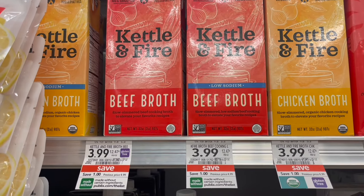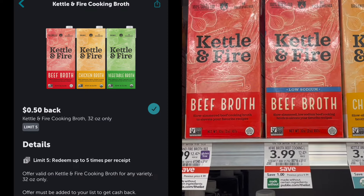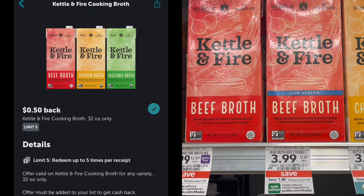The next deal is on the Kettle and Fire cooking broth. These are on sale for $3.99. You can pick up one and submit to Ibotta for 50 cents back, making your final cost for one of these just $3.49.